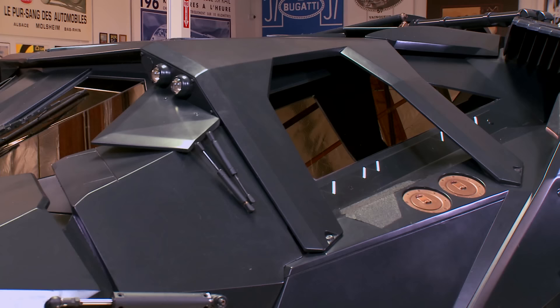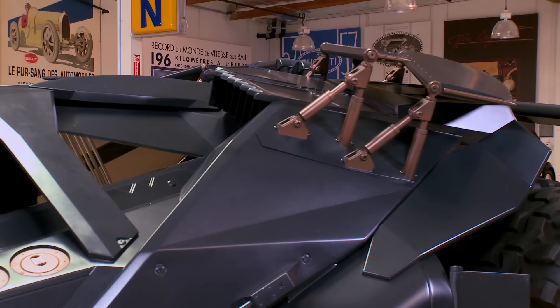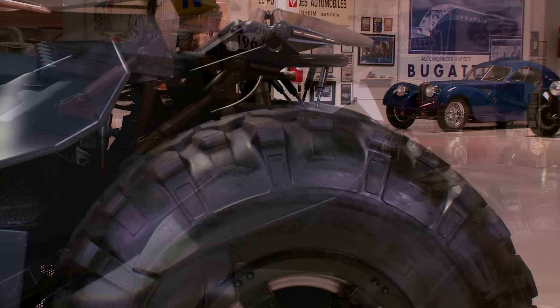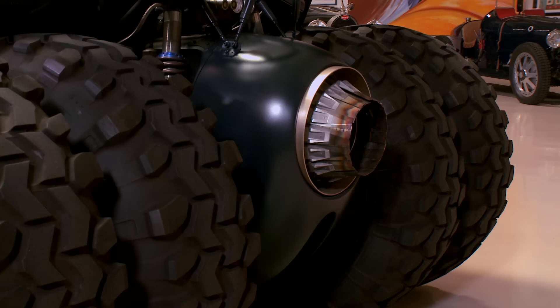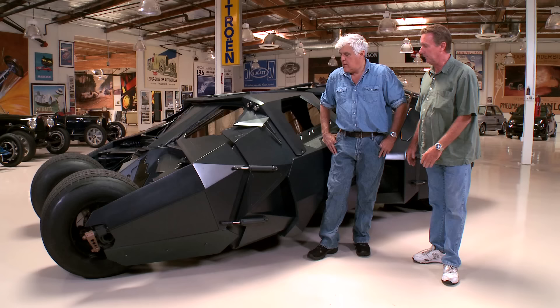It took them about a year to build the first prototype, and then the rest of the other cars came pretty quick. Is this based on some sort of existing vehicle? It's all custom, complete from the ground up — chassis, body, brakes, suspension, everything is from the ground up, totally custom.